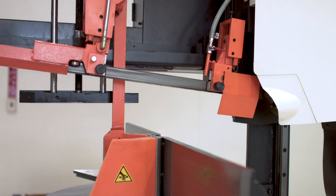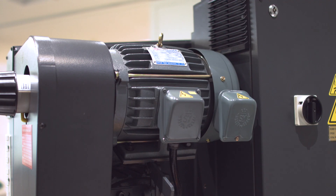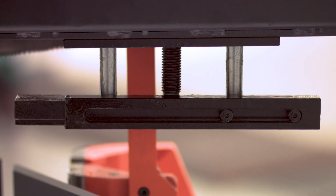Coming in at a little over 3,000 pounds, the 510 LDM comes equipped with an inch and a quarter blade, a 3 horsepower blade motor, and a list of optional accessories which can meet the diverse cutting needs of many fabrication and job shops.